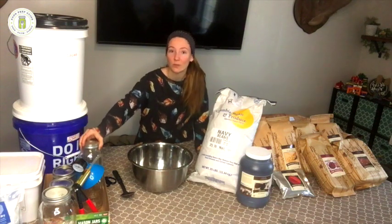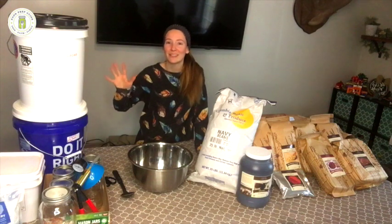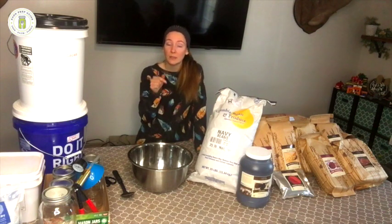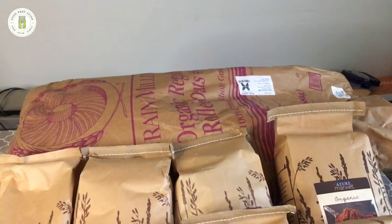I'm going to go through each of these bulk items and tell you how I store them — whether in mason jars, quart jars, half-gallon jars, or five-gallon buckets. But first I want to take you through everything I got and break down the price per pound, so you can get an idea of whether this is a good place to shop. If you know of a cheaper place, let me know in the comments below.